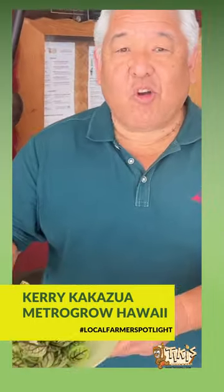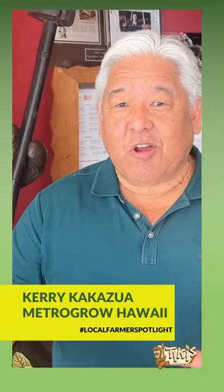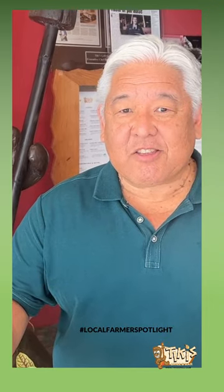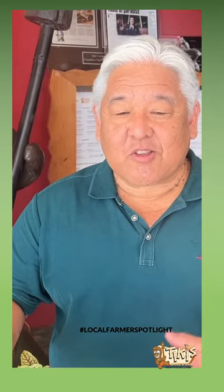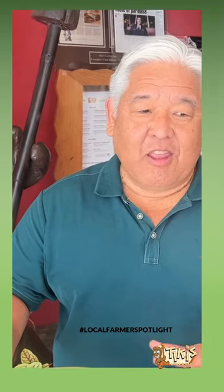My company is Metro Grow Hawaii. We're the first indoor vertical farm in the state. We grow everything using hydroponics in a controlled environment. We try to be really consistent, food safe, and independent of weather.